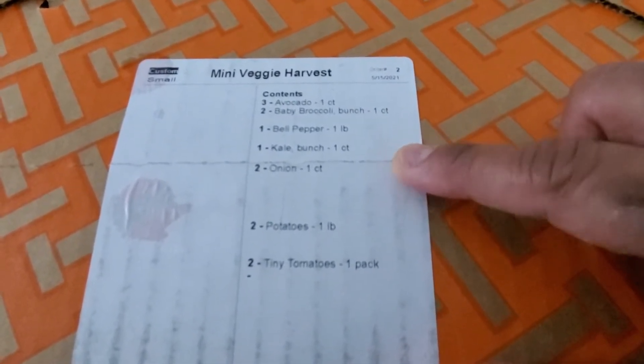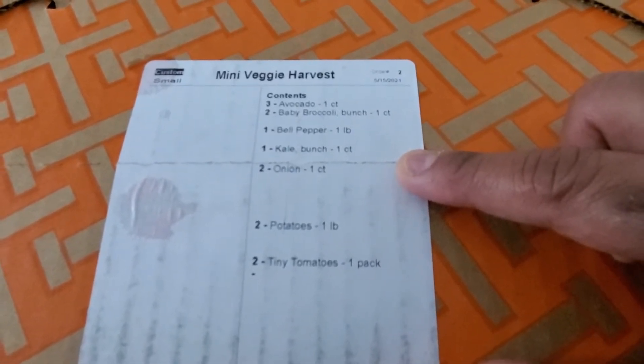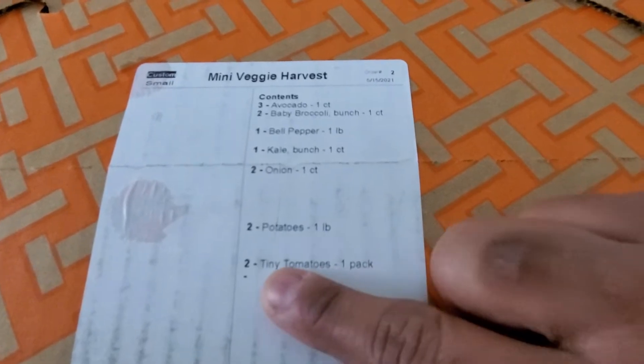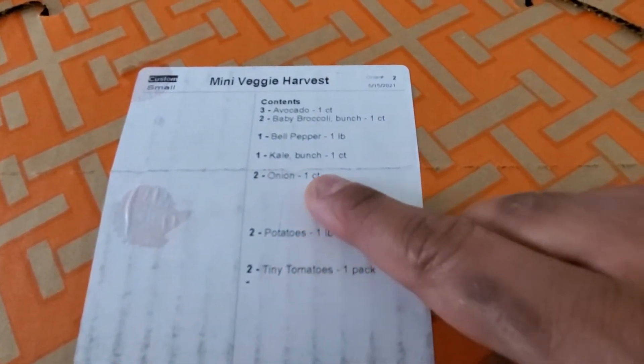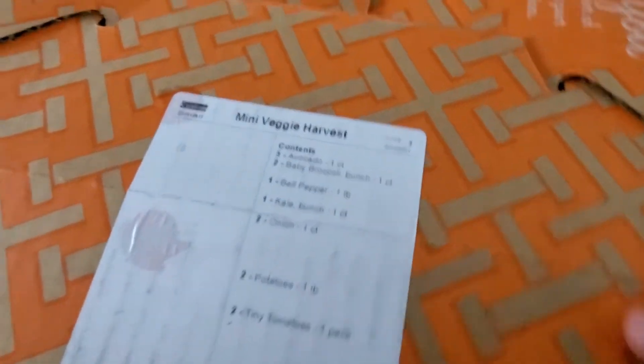They let me choose which ones I want and which ones I don't want. For example, they had mushrooms on here and we don't eat mushrooms, so I took mushrooms off. Then they show you how many come per quantity and how many of each quantity you're going to get. So this is my box here, let me go ahead and open it up.